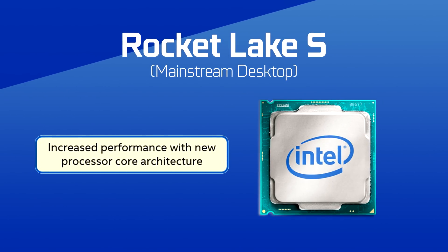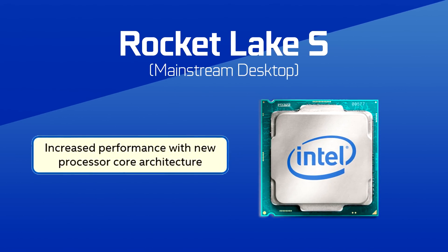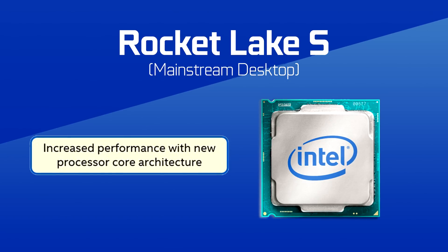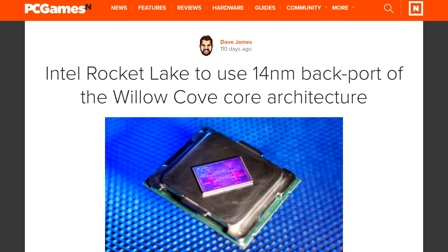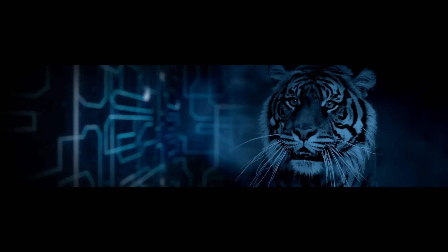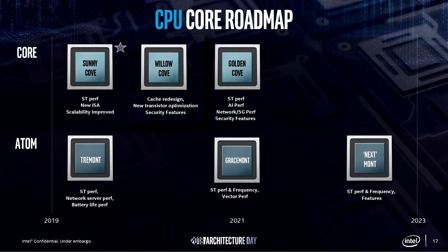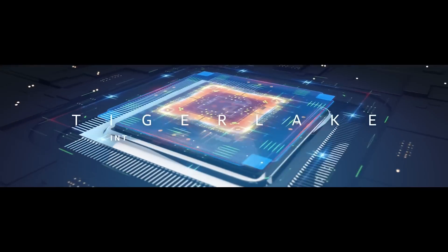Let's take a look at the new platform. On the CPU side of things, the slides point to increased performance with a new processor core architecture. That's pretty vague, but according to the rumors and the information available, we are probably looking at a backport of some of the 10 nanometer Tiger Lake architecture. Tiger Lake has the new Willow Cove cores with transistor optimization and a cache redesign — this backport is likely what's going to happen here.